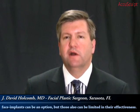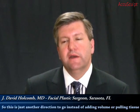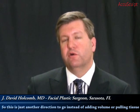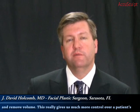Facial implants could be an option, but those also can be limited in their effectiveness, so this is just another direction to go. Instead of adding volume or tightening tissue with lifting procedures, we can selectively contour and remove volume. So it really gives us much more control over a patient's three-dimensional facial contours.